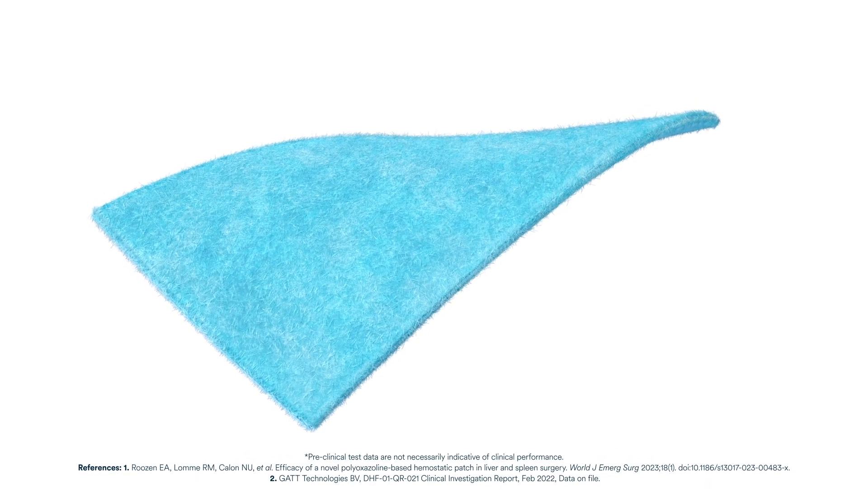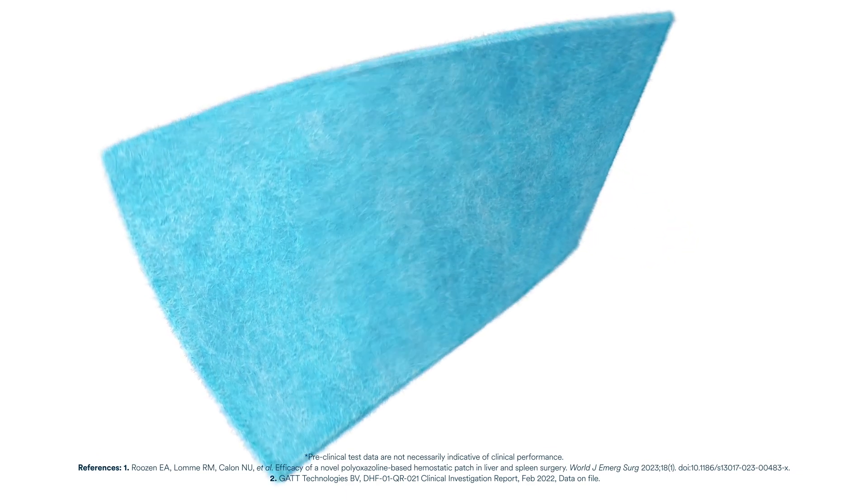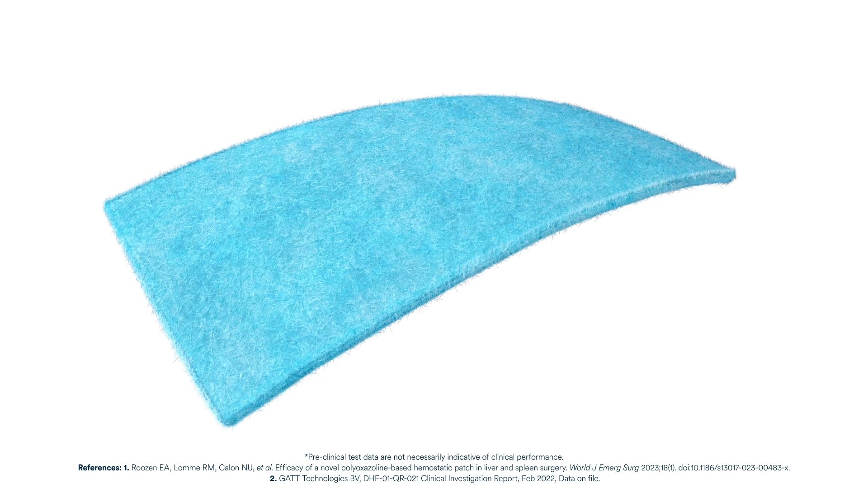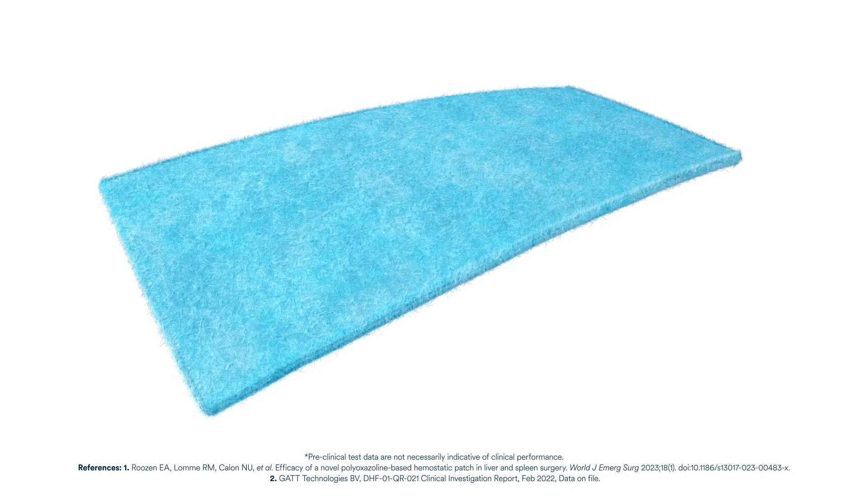Aethesia is a gelatin-based carrier impregnated patch with activated POX polymer-based technology. It is the first and only hemostatic matrix designed to be equally active and efficacious on both sides.